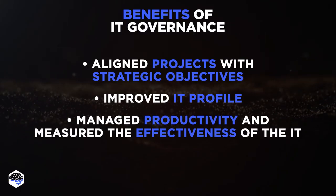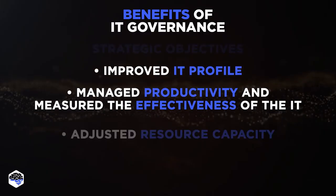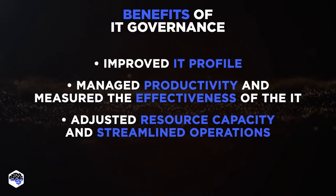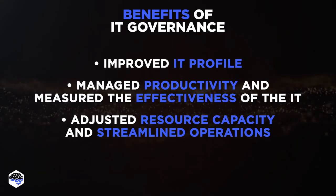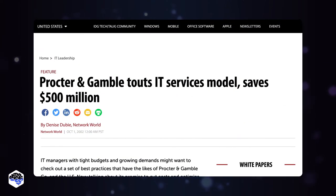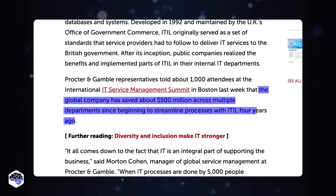7. Managed productivity and measured the effectiveness of the IT contribution to the organization. 8. Adjusted resource capacity and streamlined operations to meet your business needs. And finally, improved information management with controls. For example, IT Governance helped Procter & Gamble streamline technology teams and save $500 million over 4 years.